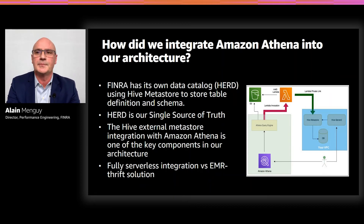One of the main requirements for us to adopt Amazon Athena — putting aside internal encryption — was the Hive external metastore integration. As I said earlier, we are not using the AWS Glue catalog. We have our own data catalog, called Herd, where we store table definitions and schemas, and it is our single source of truth — we want to keep it that way. The announcement of the Hive external metastore integration at last year's re:Invent was a game changer for us. Furthermore, we did some performance comparison between the Hive external metastore and the Glue catalog solution, and we didn't observe any performance difference between the two. It was a major green light for us to adopt Athena into our architecture.